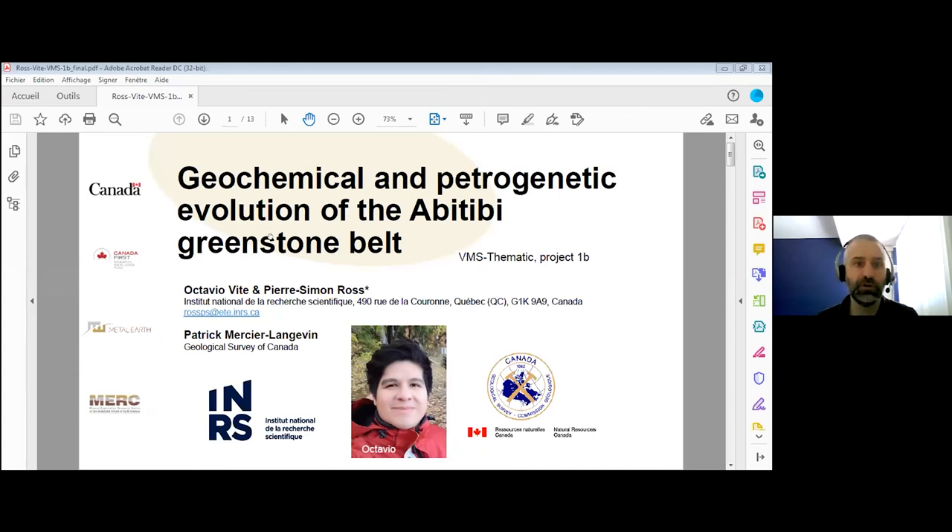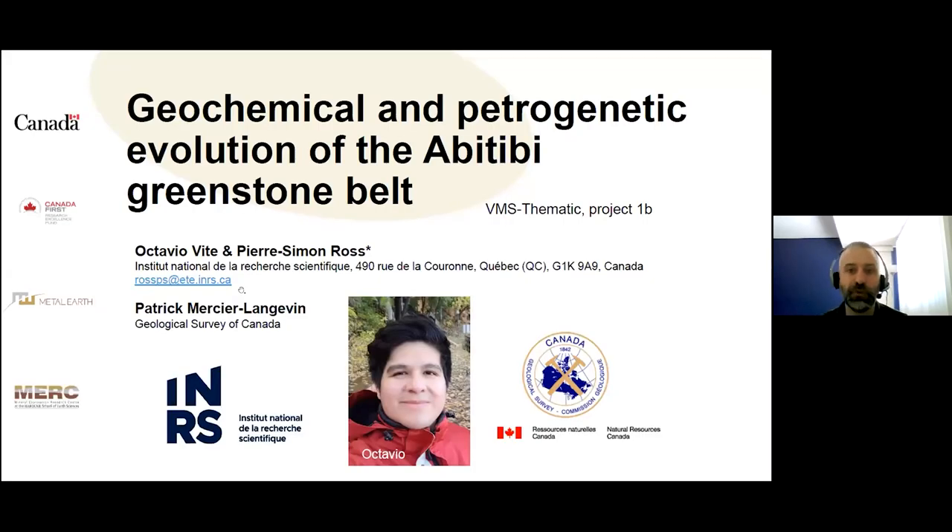Hello, I'm Pierre Simon-Ross from Institut National de la Recherche Scientifique in Quebec City, and I'll be giving the next part — Project 1B — building on what Tals just presented. He's compiling everything except the geochemistry, because that's a project on its own. Octavio Vite, my PhD student, is the main person doing this work, co-supervised by Patrick Mercier-Langevin from the Geological Survey of Canada.